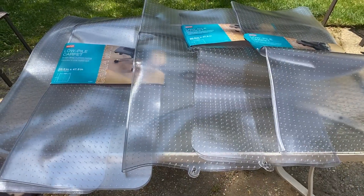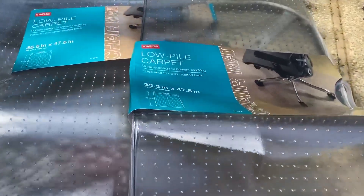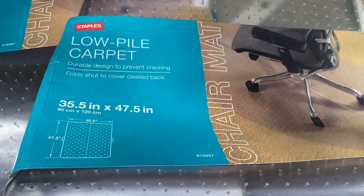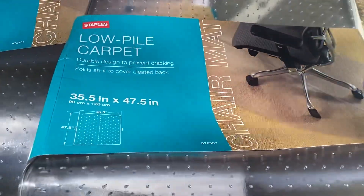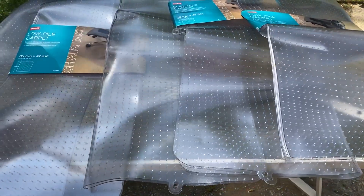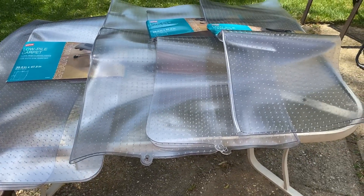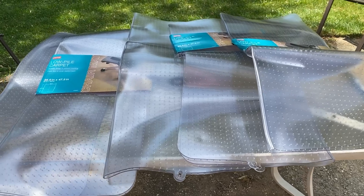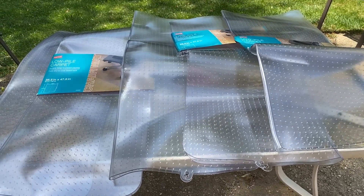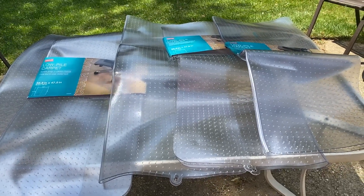At the Staples dumpster we got five low pile carpet chair mats — they just help the rolling chairs roll on top of carpet. I did end up jumping into that dumpster to get those other two in the back, so I have five of them. They're a little stiff and dented, but I'm thinking that if I leave them out in the sun maybe they will become more pliable and I can flatten them out. Those are a great find.